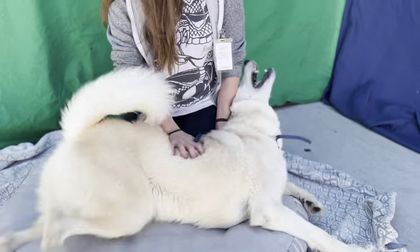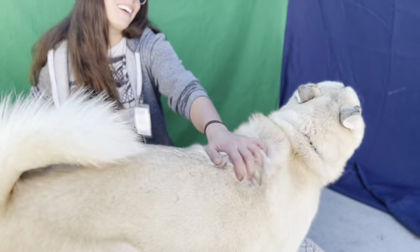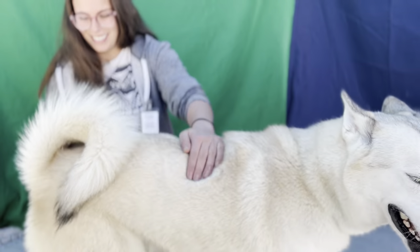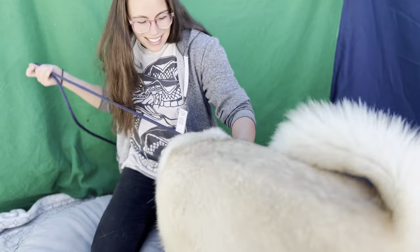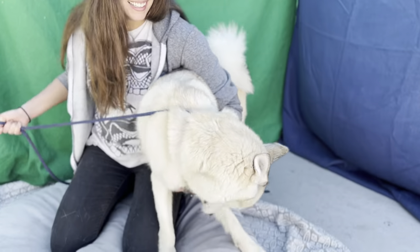Oh, he's so pretty. You're a good puppy — big puppy! So if you want to meet him, come down. Thor's in kennel number B224. Again, his impound number is A5505473. Bye, Thor.